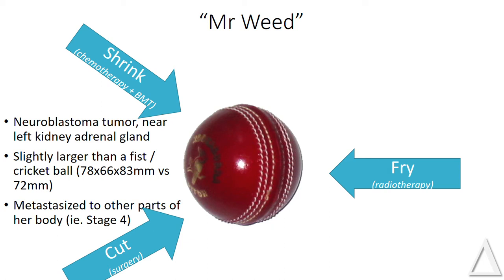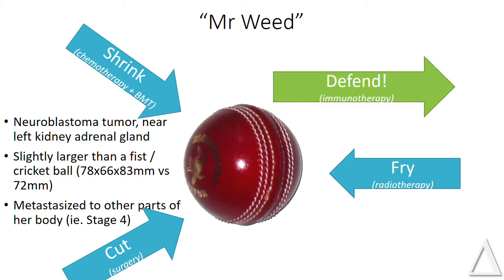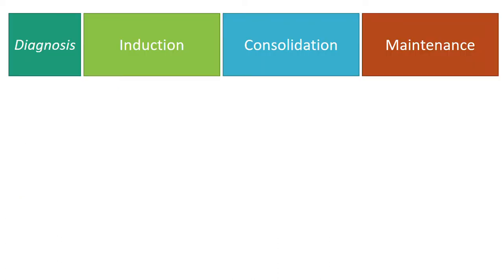Essentially the treatment involves three different ways of getting rid of the cancer: shrink it, cut it, fry it. And then a newer part of the treatment is what I call defending it through a mutant therapy — and that's what we'll talk more about now. There were four stages: the standard induction, consolidation, and maintenance, and then we added a diagnosis phase at the start.